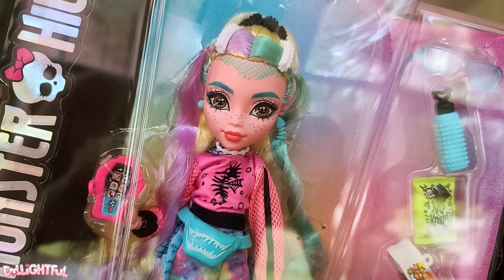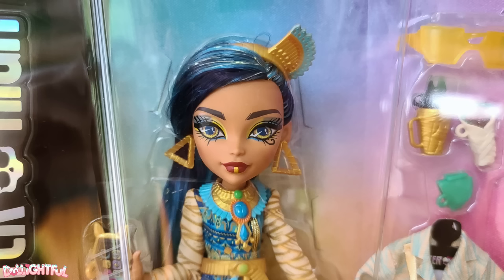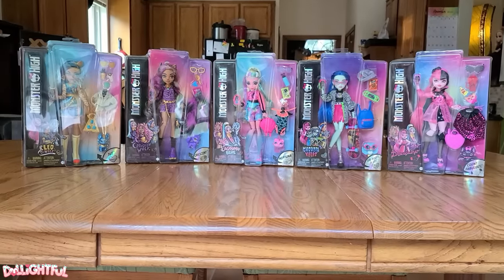Have you seen any of the new ghouls yet? There's a Twyla coming out soon and she looks so cute — Twyla is one of my favorite characters. Anyway, let's talk about it in the comments. Thanks for watching and have a great weekend! Stay artsy! Annyeong!